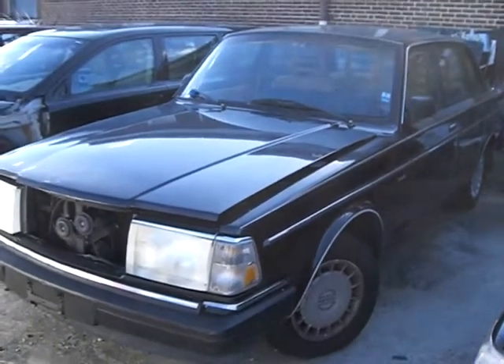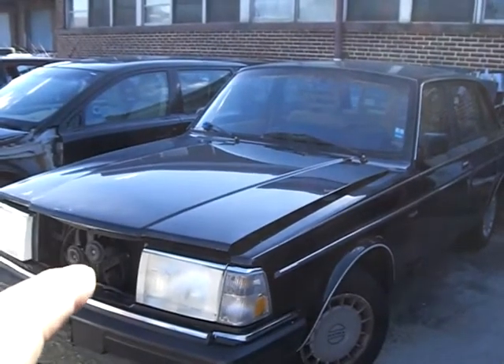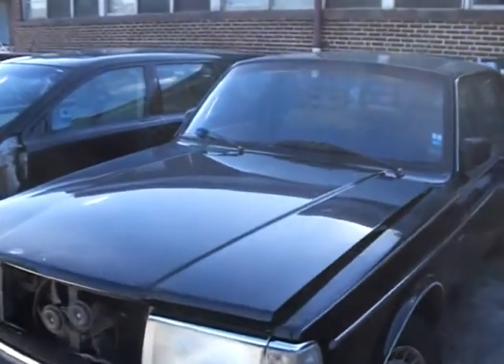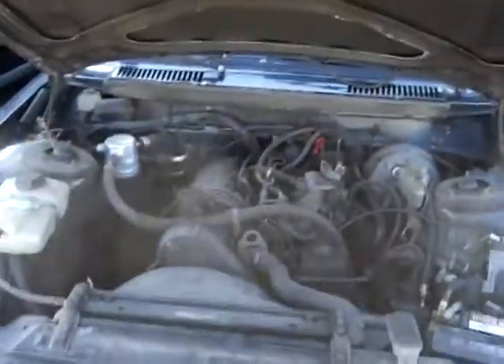Have a clean 1991 Volvo 240. Needs some parts and pieces — needs work on that front rail. Let's look under the engine. Nice and straight body. The paint's in very good condition; just needs buffing to bring back its luster.